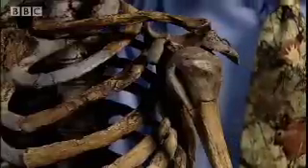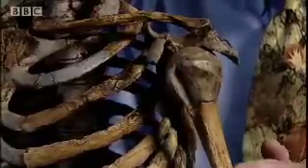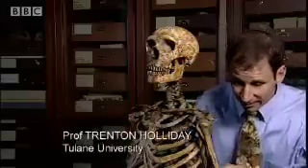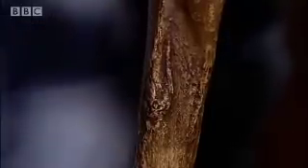Analysis by our bone expert Trenton Holliday suggests there's a hint in the skeleton. When we look at this individual, looking at the left arm, it's muscled — it's nothing to sneeze at. But moving around to the right arm, the right arm is quite impressive. The muscle markings are much more clear, indicating this individual was very powerful on the right side, more powerful than on the left.